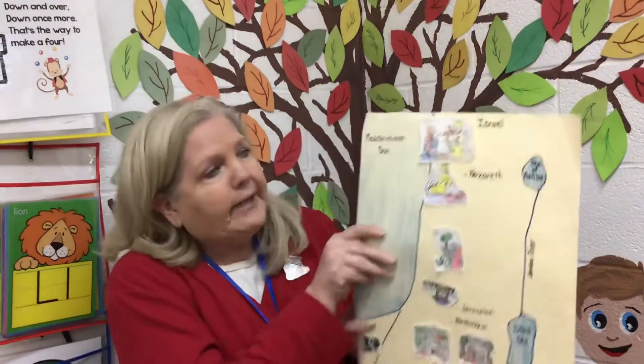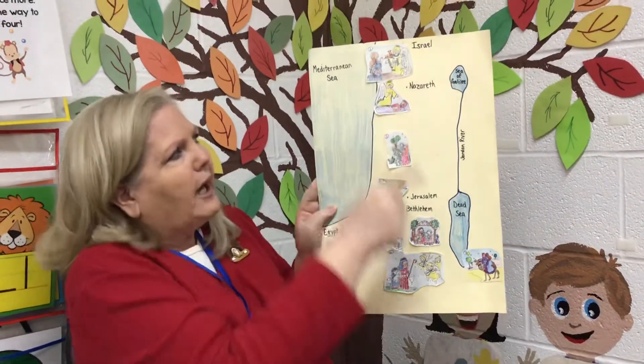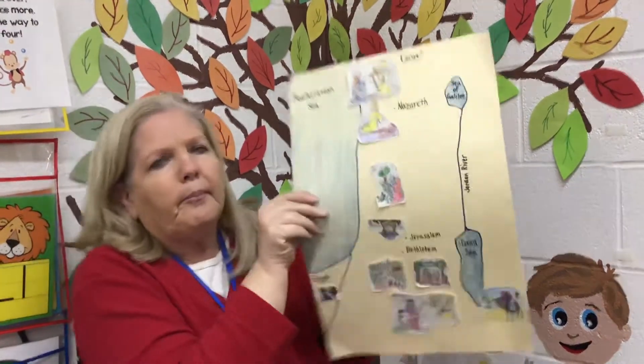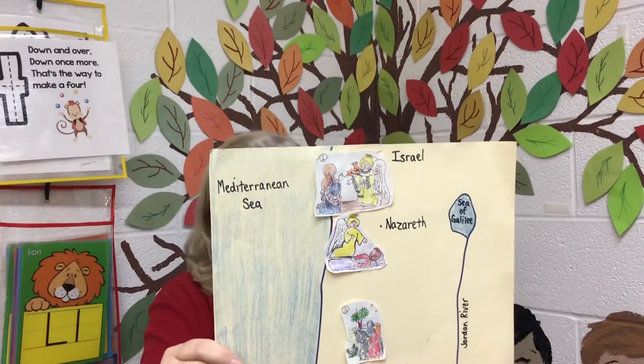We're going to start our story way at the top of our map and we'll put that picture of the angel coming to Mary right on the very top.